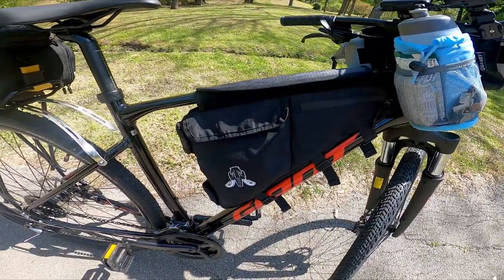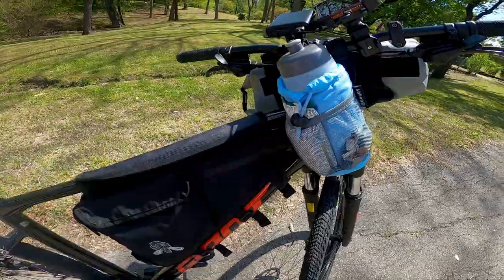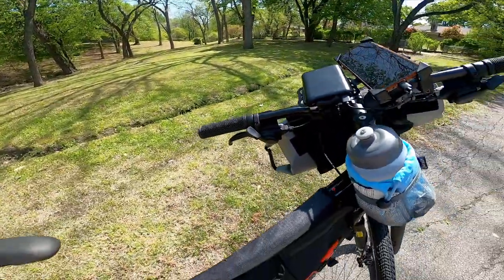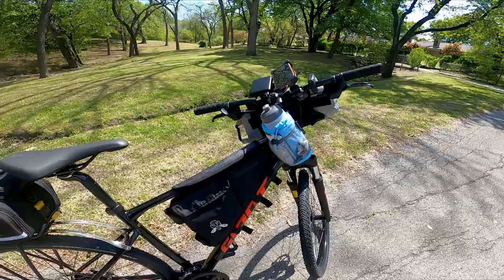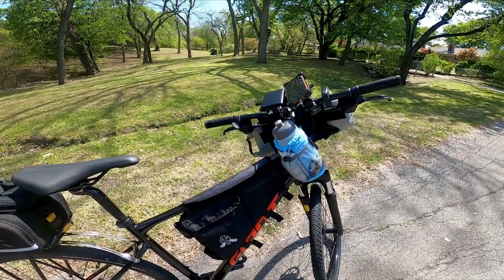Down here we have the frame bag, which has some nice little flaps and the ability to hold a lot of things. I'm hoping to put a water bladder in there, or maybe some pieces of the tent and hammock that I take with me when I go bikepacking.